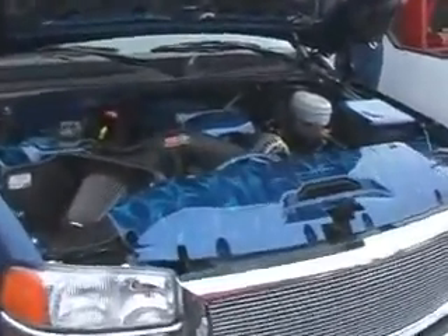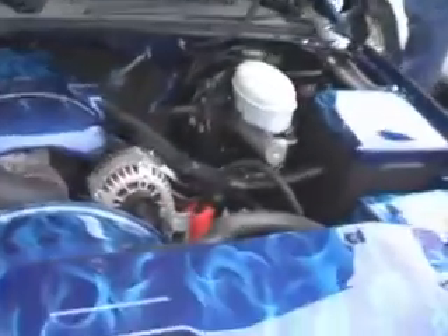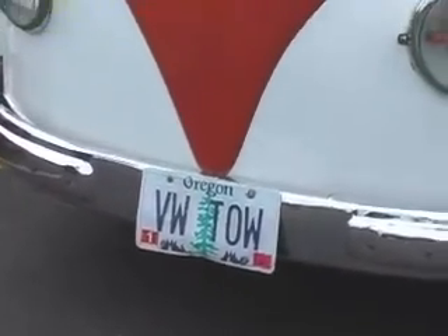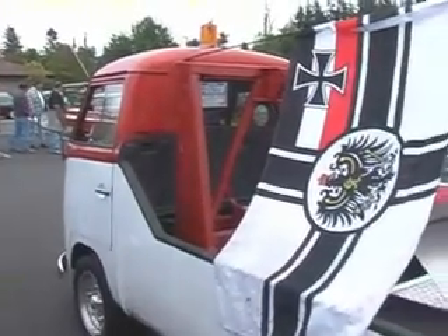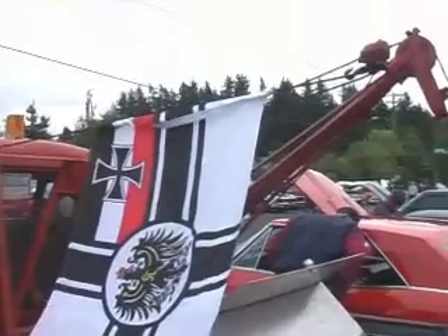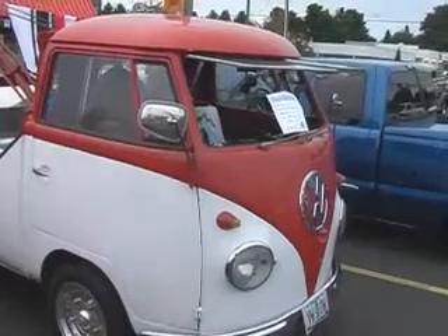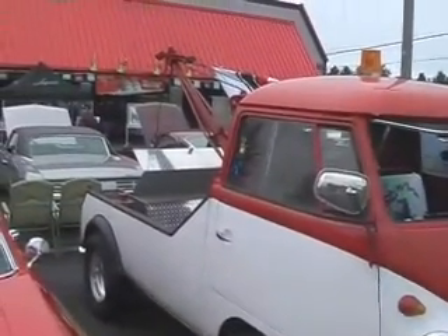Nice tasteful flame job. Not a VW you'll see every day either — it is a Volkswagen tow truck. It's a 1958 model owned by Brian Storrs.